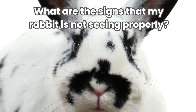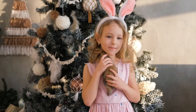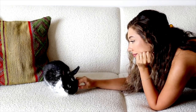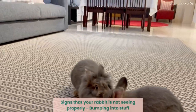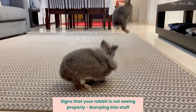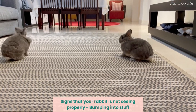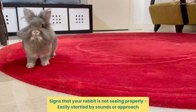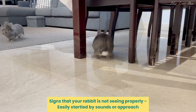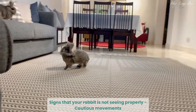What are the signs that my rabbit is not seeing properly? It's possible for a rabbit to be born blind or develop vision problems due to injury or infection. Here are some signs to look for. Bumping into stuff: if your rabbit starts bumping into objects even in a familiar environment, you should monitor for a few days, and if the behavior persists, take your bun to the veterinarian. Easily startled by sounds or approach: rabbits will be jumpier if their vision is compromised. They will be more paranoid regarding predators.